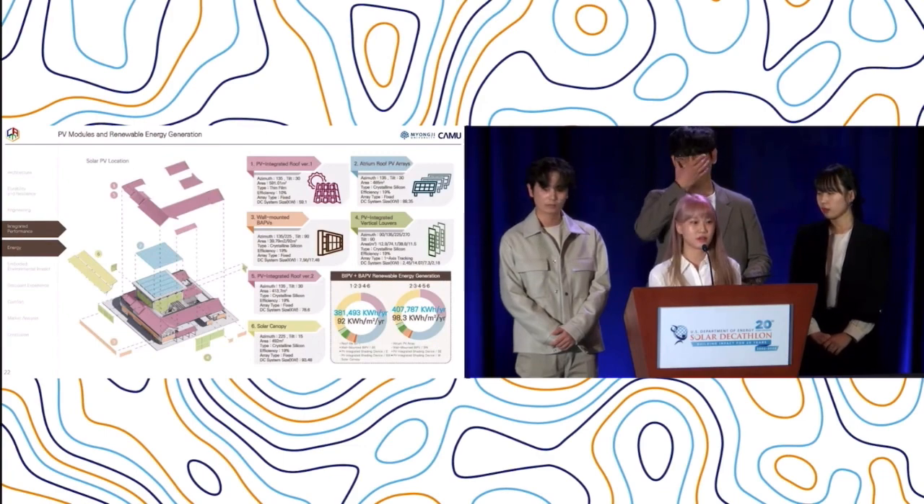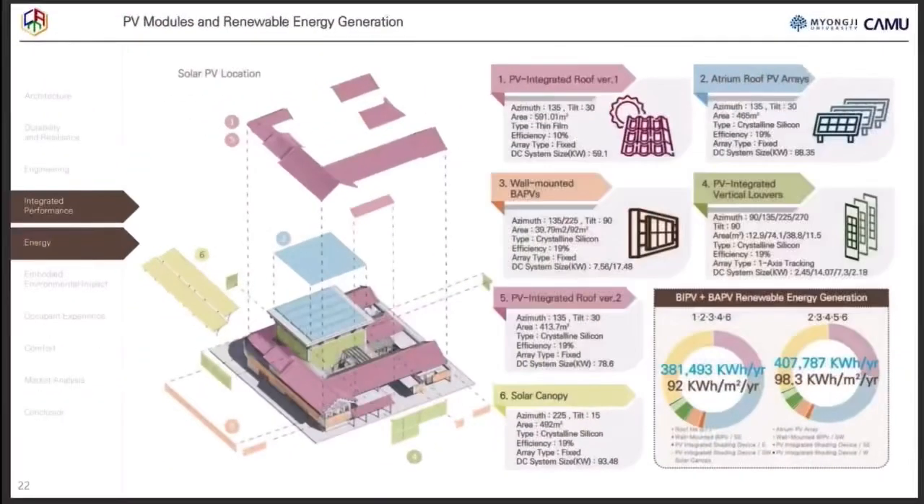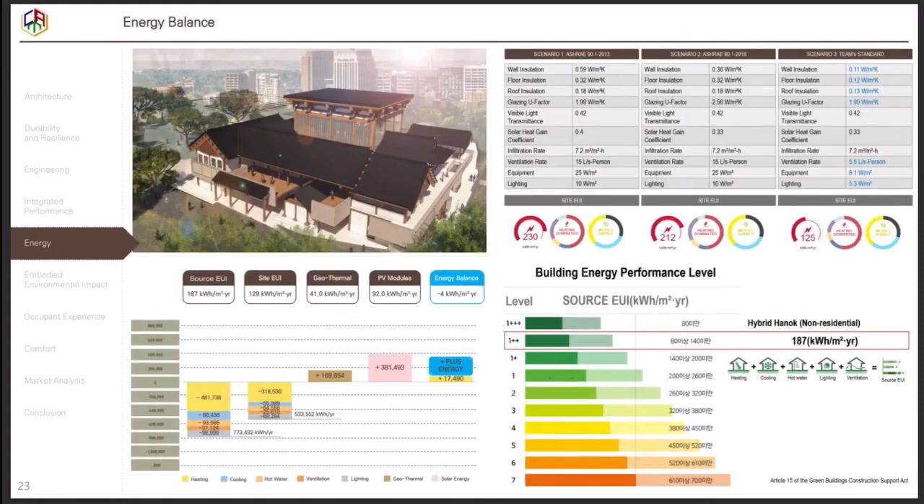BIPVs and BAPVs on the available roof area generate a total of approximately 92 kWh/m² to make it net zero Hanok. Additionally, the CO2 geothermal system can generate an additional 41 kWh/m² for heating, cooling, and hot water. This hybrid Hanok achieves a site EUI of 127.9 kWh/m² and a source EUI of 187 kWh/m² without renewable energies. Applying 41 kWh/m² of geothermal energy and 92 kWh/m² of solar energy results in a final energy flow of minus 4 kWh/m².